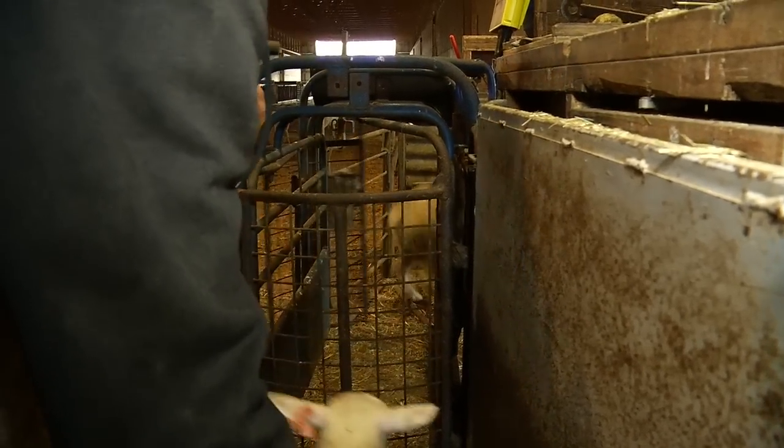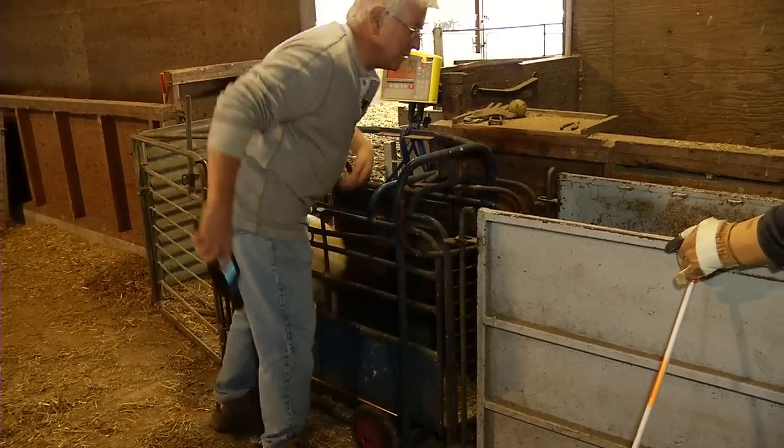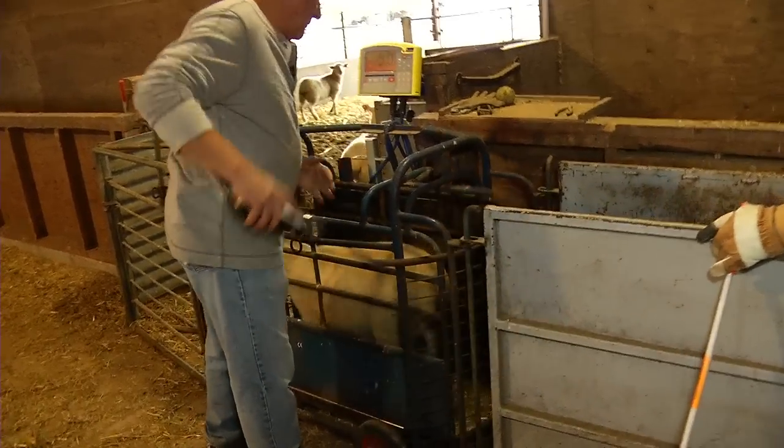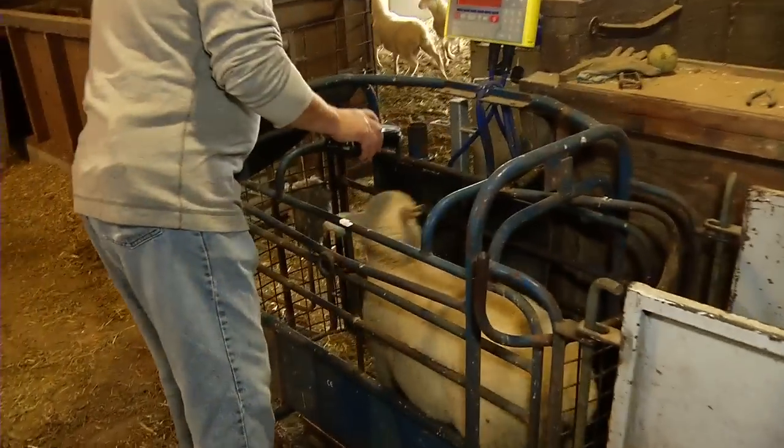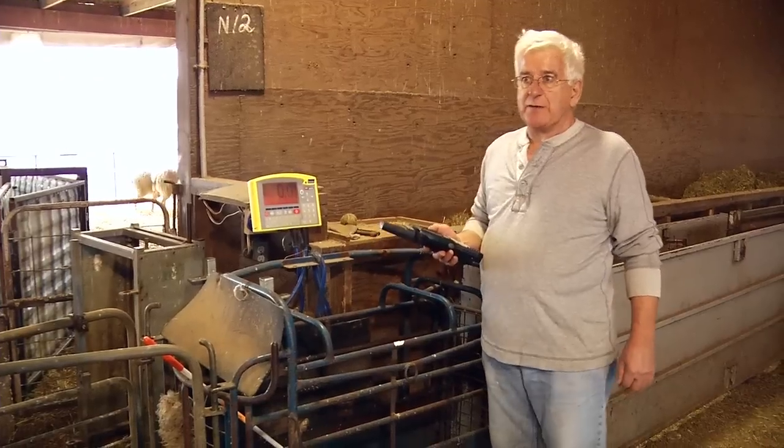At this stage we separate the ram lambs and the ewe lambs so the ram lambs will be in a group by themselves and the ewe lambs in a group by themselves, so that we don't end up with any accidental breeding occurring later on, and also so the rams are not chasing the ewe lambs around.